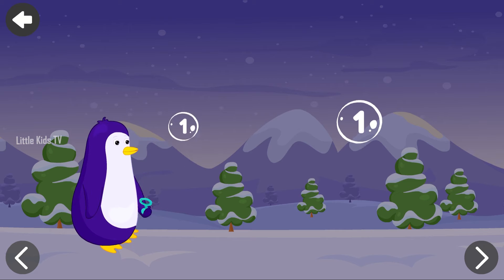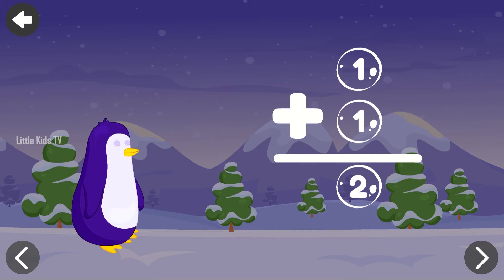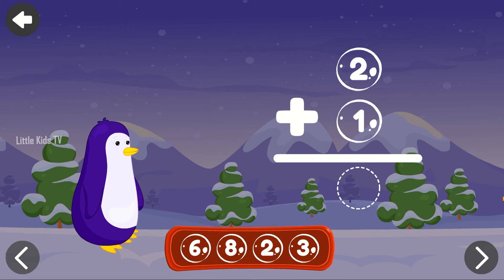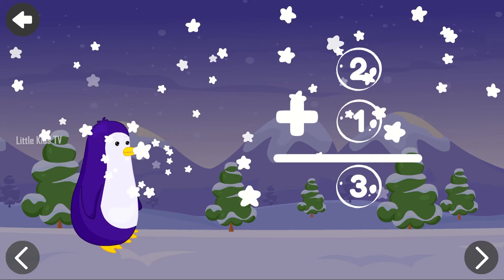Help Mr. Penguin answer the equation. One plus one equals two. Brilliant! Help Mr. Penguin. Two plus one equals three. Fantastic!